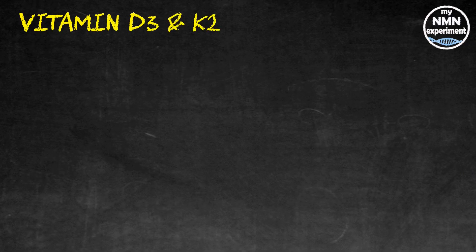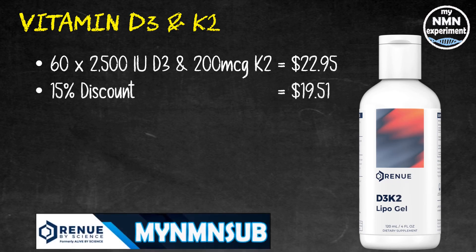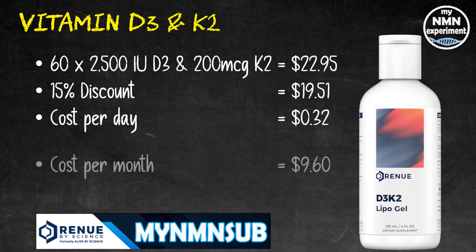He also takes vitamin D, which regulates calcium and the maintenance of phosphorus levels in the blood. These factors are vital for maintaining healthy bones. Vitamin D also allows the intestines to stimulate and absorb calcium and reclaim the calcium that the kidneys would otherwise excrete. 60 times 2-milliliter doses — that's 2,500 international units of vitamin D3 from Renew by Science — will cost you $22.95. It also includes 250 micrograms of vitamin K2. Add the 15% discount code and this drops down to $19.51, working out at $0.32 per day. Cost per month is going to be $9.60 and over the year it's going to cost you $115.20.